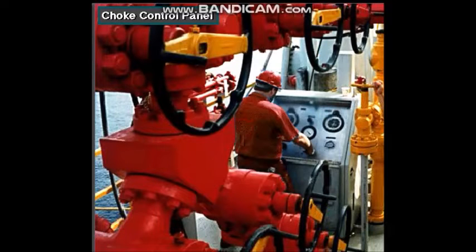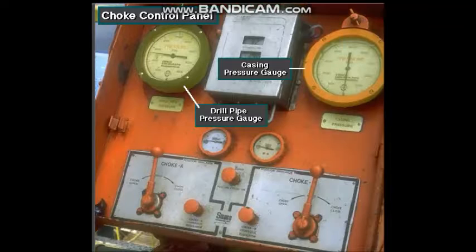The driller or another crew member uses the choke control panel to adjust the size of the choke's opening as kick fluids flow through it. By watching the pressure on the drill pipe and casing, and by keeping the mud pump at a constant speed, the choke operator can adjust the choke to keep the pressure on the bottom of the hole constant.